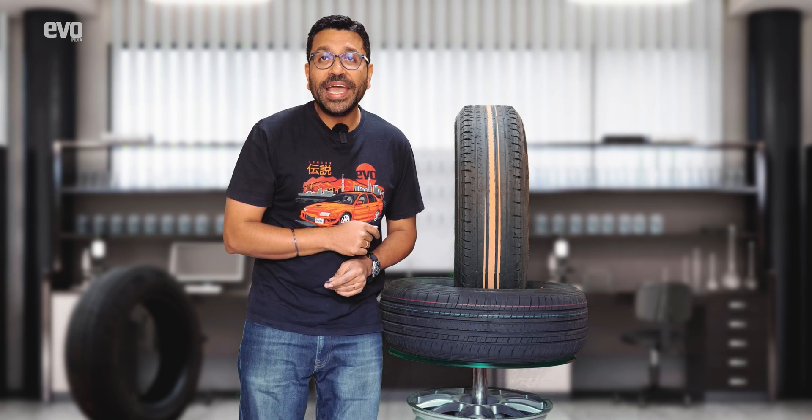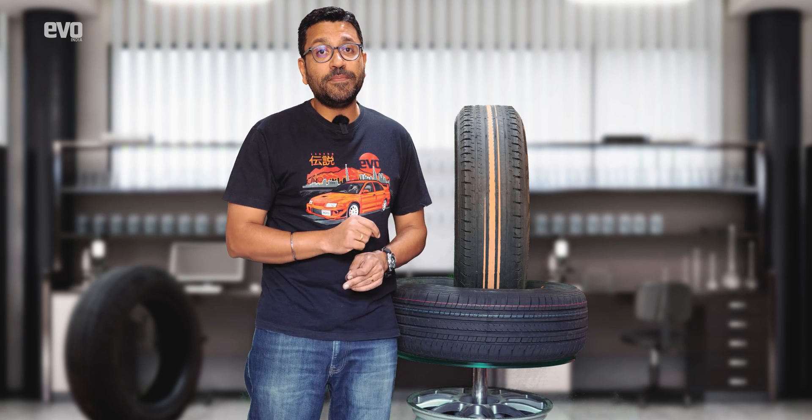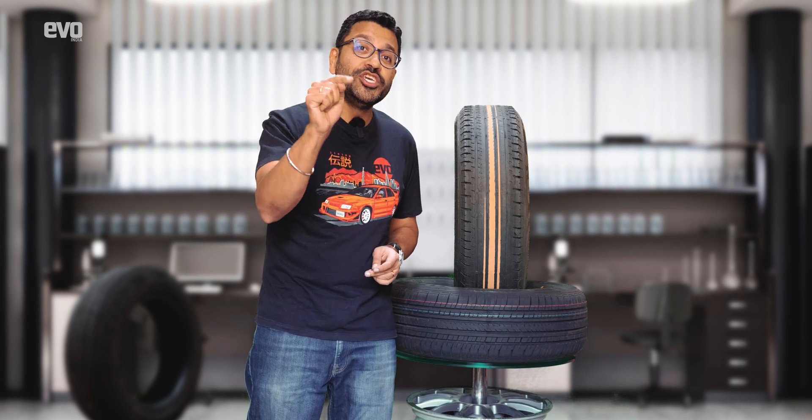This innovation will make it obvious that the tire has reached the end of its life and needs to be replaced, keeping our roads and you safer.